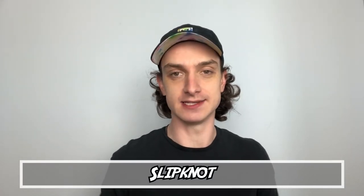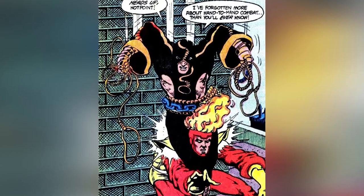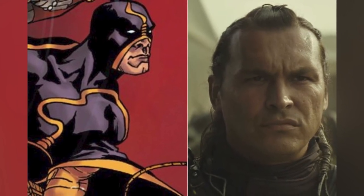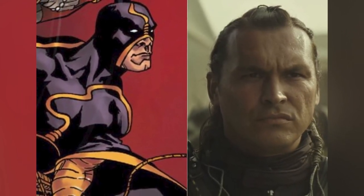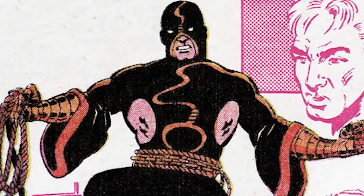Kicking off the list at number 10: Slipknot. He was in David Ayer's Suicide Squad but he didn't last long — about 46 seconds in the movie, it felt like. He's actually really cool in the comics: a mercenary who can climb anything, using trusty ropes and grappling hooks. He joined the team in Fury of Firestorm versus the Suicide Squad. In the comics, he and Captain Boomerang believed the bombs Waller strapped to their arms were fake — just like in the movie — so Slipknot tried to make a run for it and got his arm blown to smithereens.